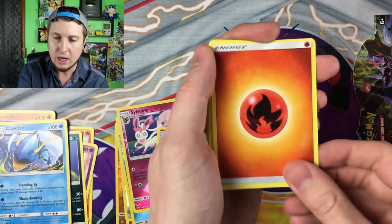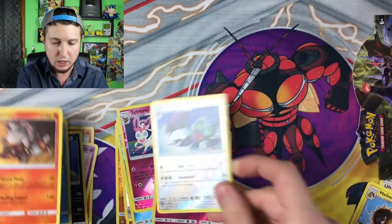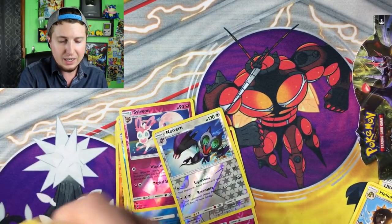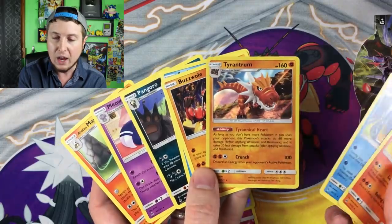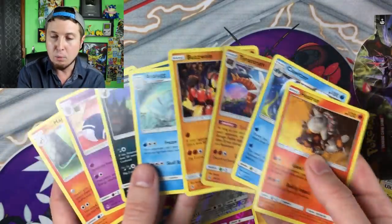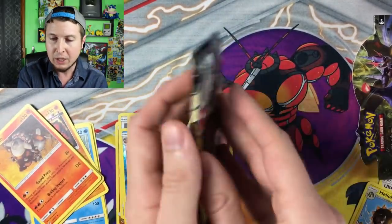Exeggcute — I'm kind of hungry for some eggs right now. More energies, Floette, Heliolisk, Diggersby, Reverse Holo Vern, and a Heatran. Here is a little recap of all of the rares we've gotten so far. You're going to pull a holo rare in about one out of every four booster packs, so this kind of makes sense. We're about one holo rare off — eight booster packs, one holo rare. And I'm just grabbing the booster packs randomly.